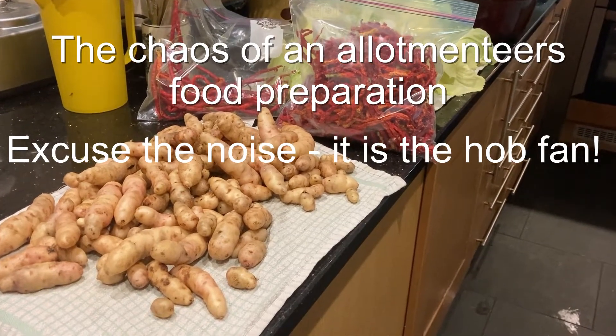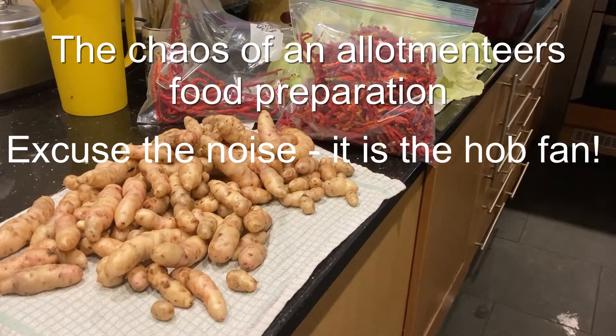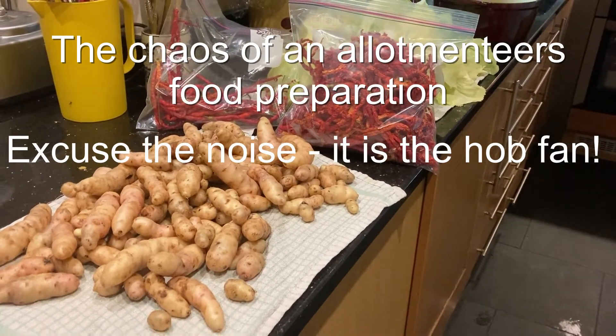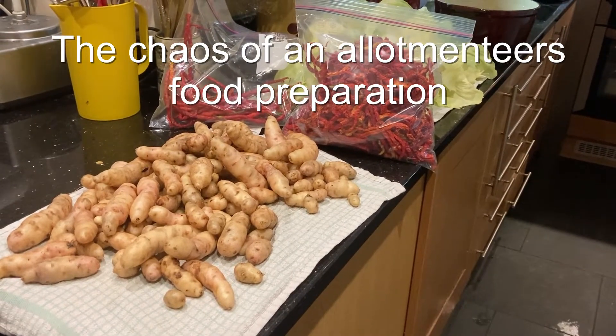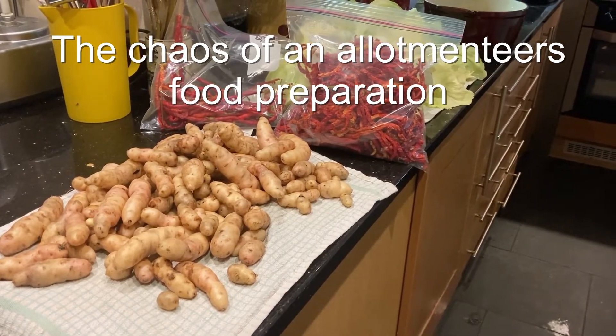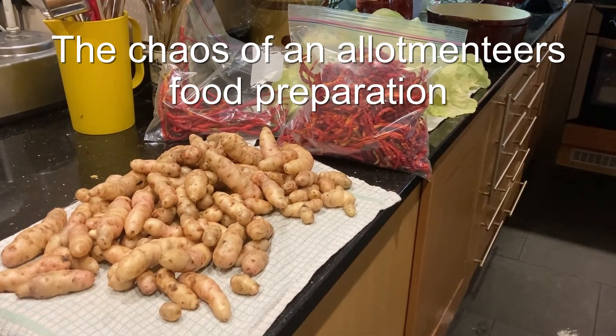Hi everyone, it's Rachel from Don't Crop Me Now. I thought I would show you a typical Sunday. To be honest, usually I do quite a lot of this in the morning before going to the plot, but we went out a little bit earlier today. So I want to show you a lot of the food preparation and some of the chaos of our current food storage at this time of year.